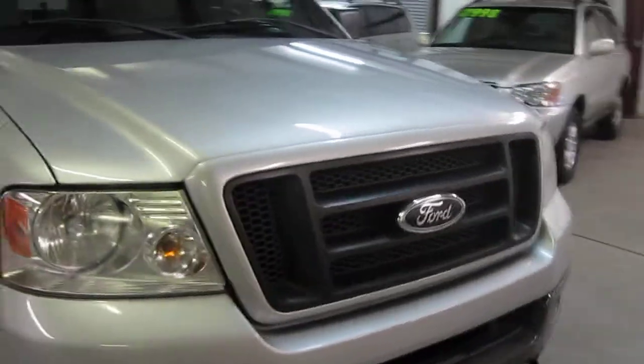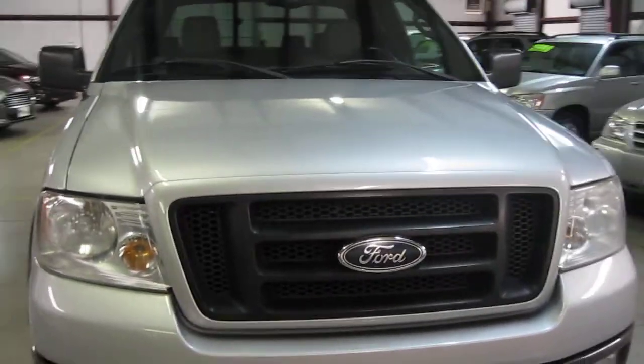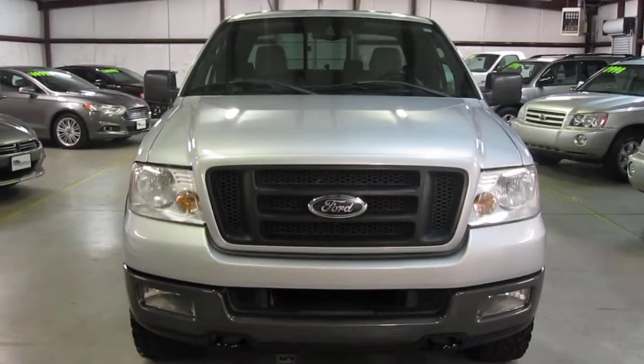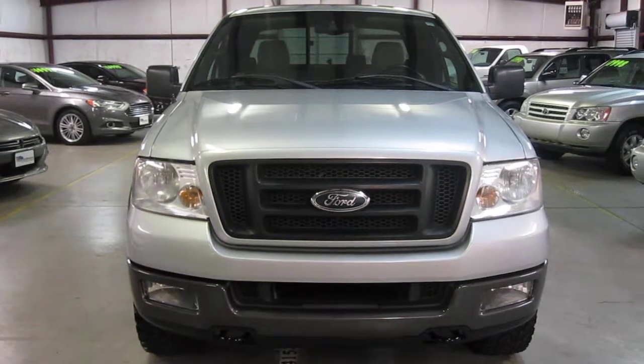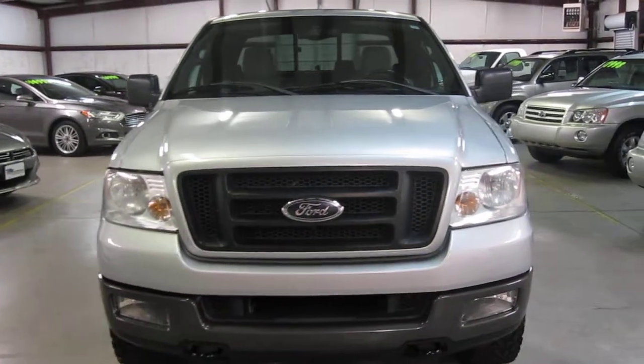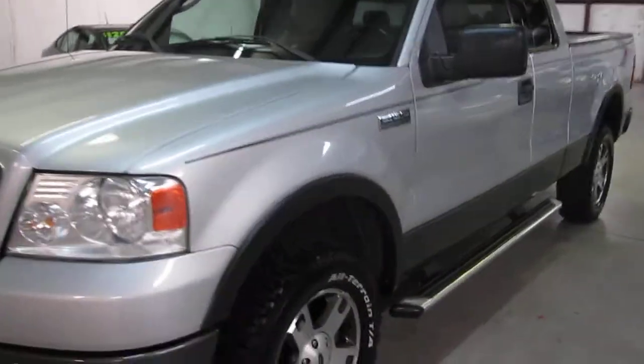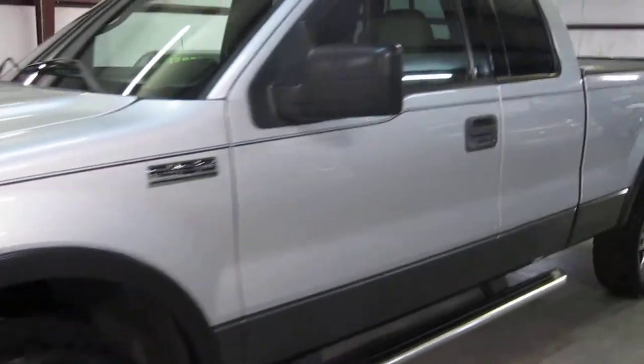Just as every vehicle we sell at E-Quality Motors, we spend about an average of $1,200 per vehicle. This truck is what we call turnkey ready, so no further investment is required by the new owner. All you have to do is turn the key, drive the truck, enjoy it, and hit the next scheduled oil change.